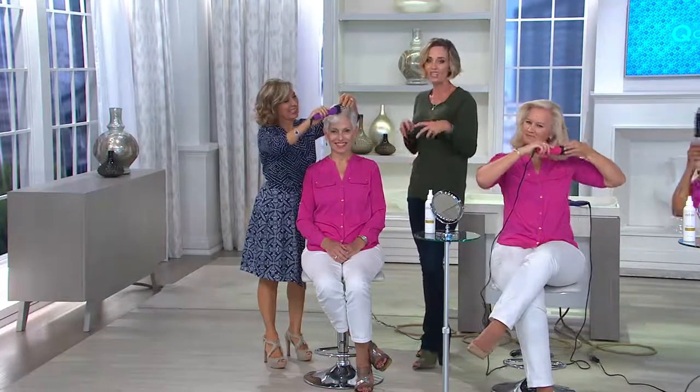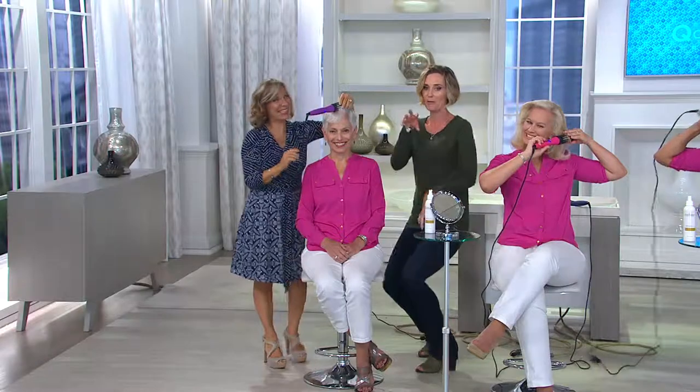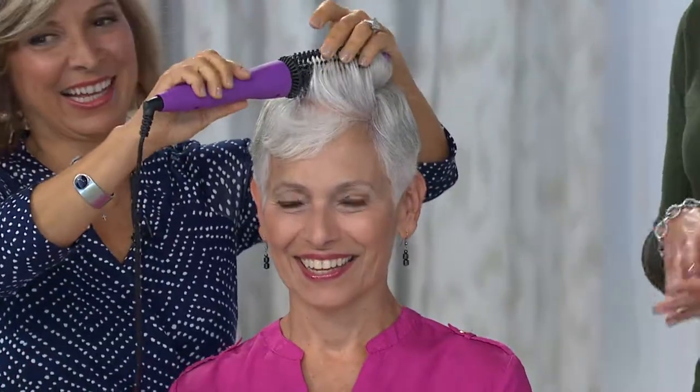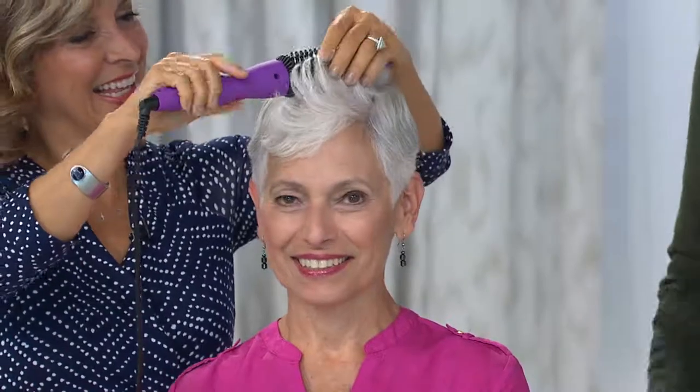My family members are probably the most devoted people to the Perfecter, other than myself. When it first came out they would all come to my house to use it. Usually I give family members things I get from QVC, but I would not part with my Perfecter because it kept selling out every time we'd go on air. I couldn't even get one for myself. Finally they stocked it — it was a Today's Special Value — and my aunts were like, 'Jump on the phone now!'